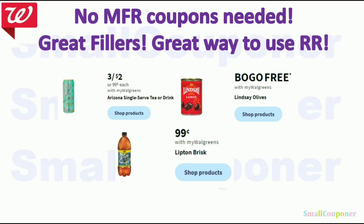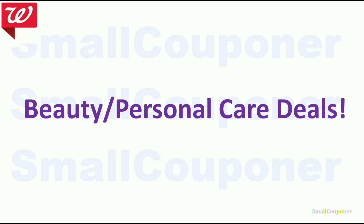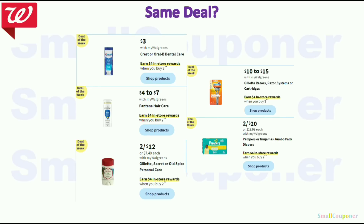No manufacturer coupons needed items — great fillers and great ways to use register rewards: Arizona teas are 3 for $2, Lindsay Olives are BOGO free, and Lipton and Brisk are $0.99. Beauty and personal care deals: all deal-of-the-week items are buy 2, get a $4 register reward. Make sure you do them in separate transactions to get a register reward back each time. If you use a register reward from a different deal to pay, you'll get another one back.